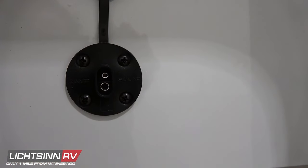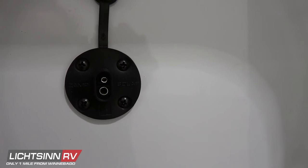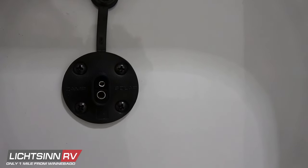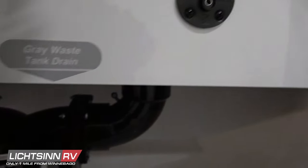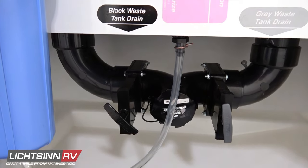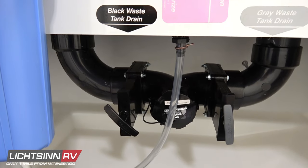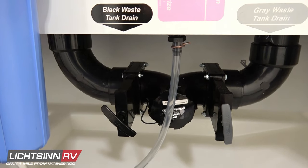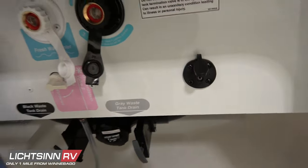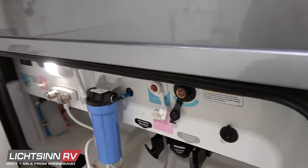Here is a quick port for expanding the rooftop solar, which is included as a factory-installed upgrade. A siphon hose for winterizing will bring up the non-toxic RV antifreeze when needed.